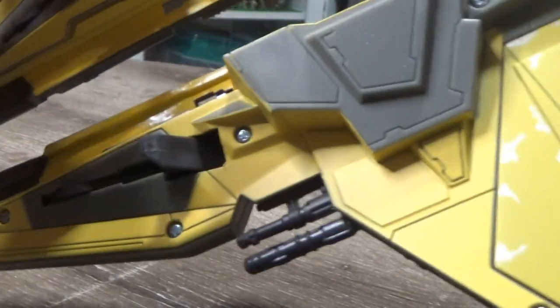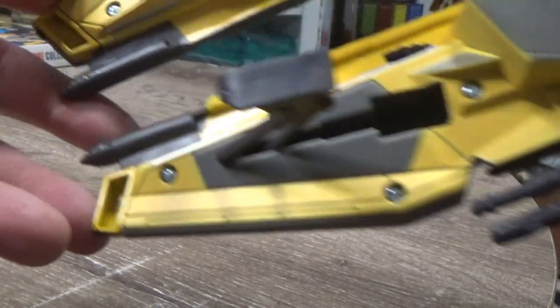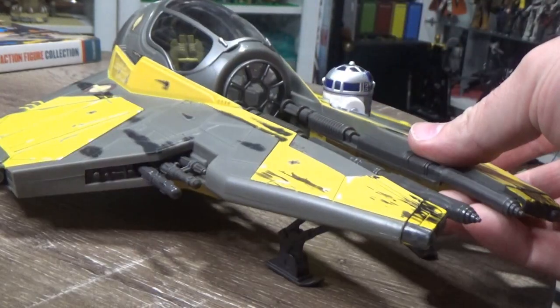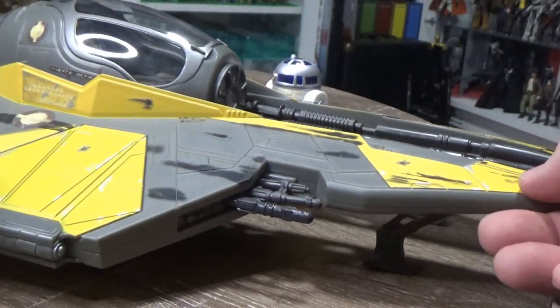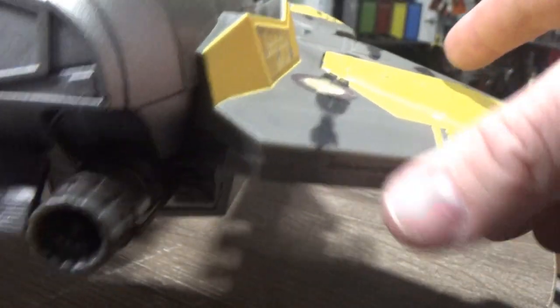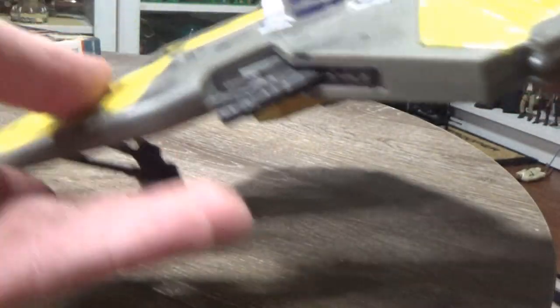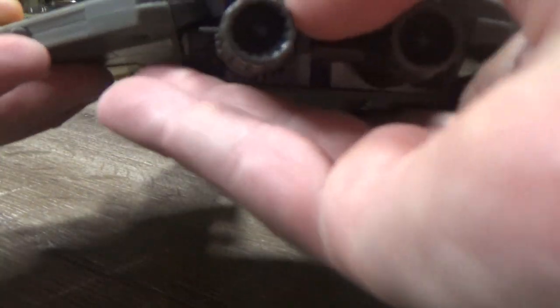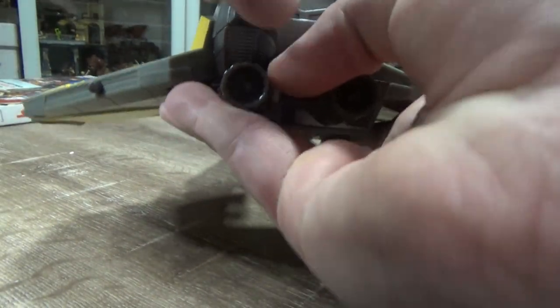Underneath we have two bits of landing gear that fold out, so that's nice. We also have two firing missiles — you can sort of see them there. We have buttons on the back of the wings that will shoot them — there we go. They actually stay in pretty nicely, there's no accidental bumping of the buttons — you've actually got to physically hit it pretty hard. And then to the rear of the ship we have this little switch — if I zoom out, you can see exactly what it does.